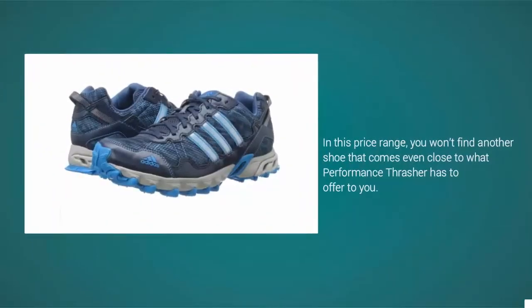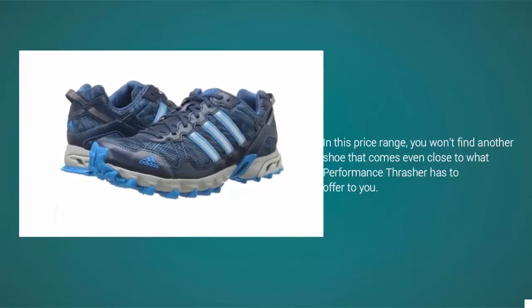In this price range, you won't find another shoe that comes even close to what the Performance Thrasher has to offer.